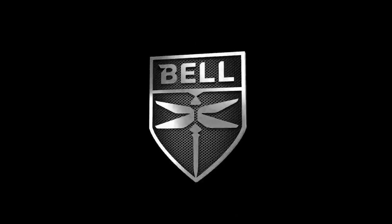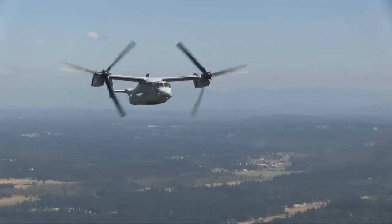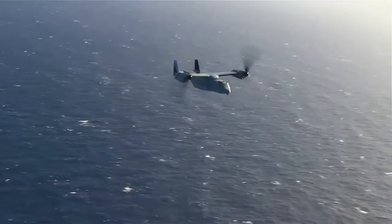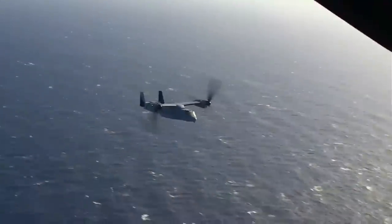Bell Aircraft Corporation, the makers of the Osprey, have also been shortlisted. As they have the most experience in developing real high-speed VTOL aircraft, it seemed a natural choice. The concept aircraft they have submitted are similar to the Osprey but also different in many ways.